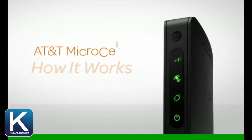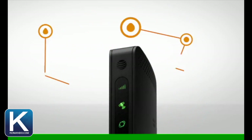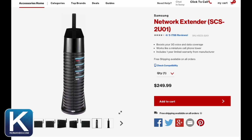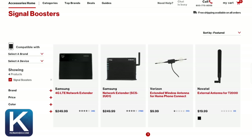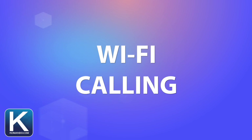Number two: femtocell, also called microcell for AT&T or network extender for Verizon. These devices plug into your router and use your internet connection to place calls. They will even work in areas that have zero signal as long as you have internet. The downside is people walking by on the street who have the same carrier can also tap into it and use your internet connection for their own phone calls.